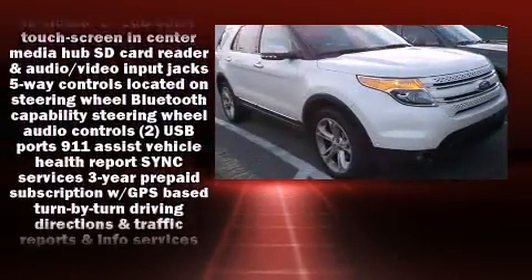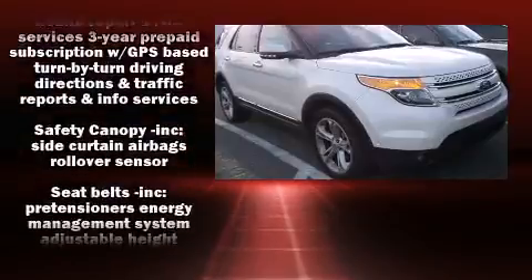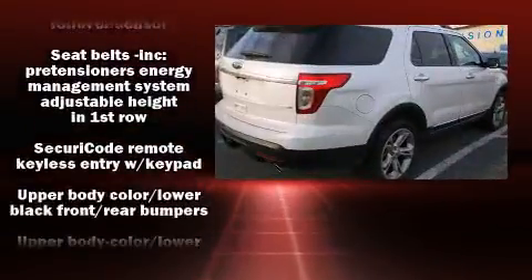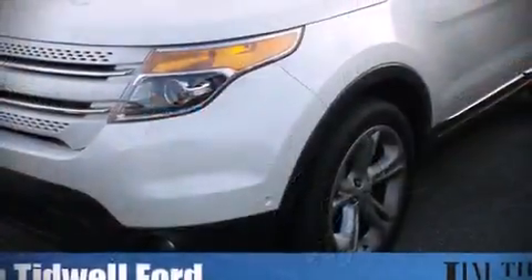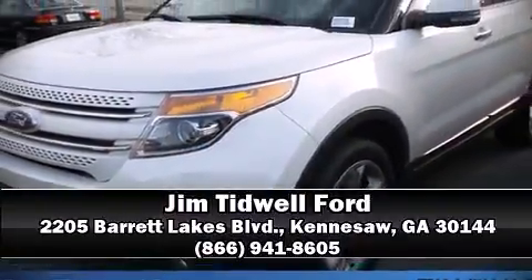A Carfax history report indicates just one previous owner. Our experienced sales staff is eager to share their knowledge and enthusiasm with you — stop in and take a test drive.